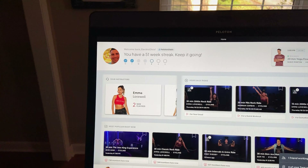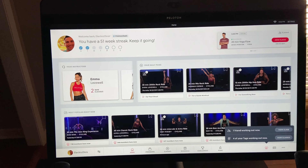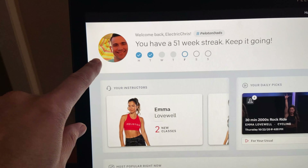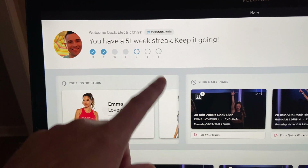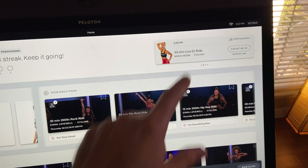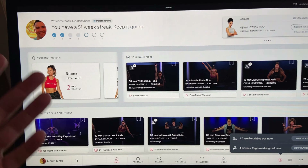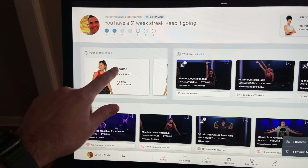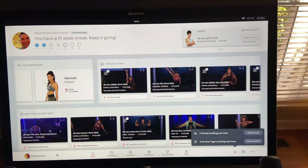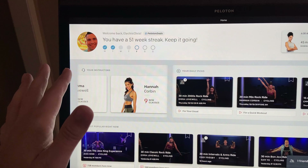This is the Peloton Bike Plus home screen. When you first sign in to your account, you see your profile picture, your username — mine is Electric Chris — how many times you've worked out this week, and your streak. At the top are the next upcoming live classes, and below that is curated content personalized to you: daily picks and the instructors you use. I don't use this screen a lot, mainly to quickly find my favorite instructor MLL and hop into her classes.